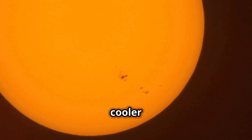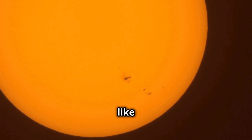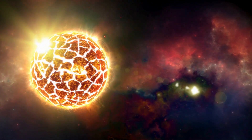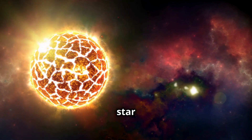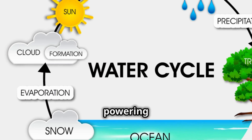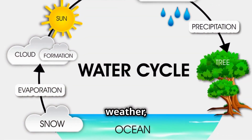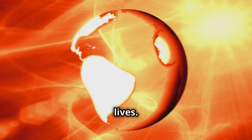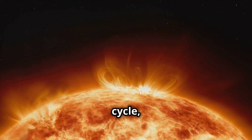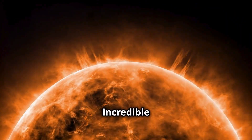Chapter 4: Fun Facts About the Sun. Sunspots are cooler areas on the Sun's surface that look like dark spots. The Sun is truly an amazing star that's crucial to life on Earth. From providing light and warmth to powering the water cycle and influencing our weather, the Sun plays a vital role in our daily lives. So today we learned what the Sun is, how it affects Earth, its life cycle, and some fun facts about our incredible star.